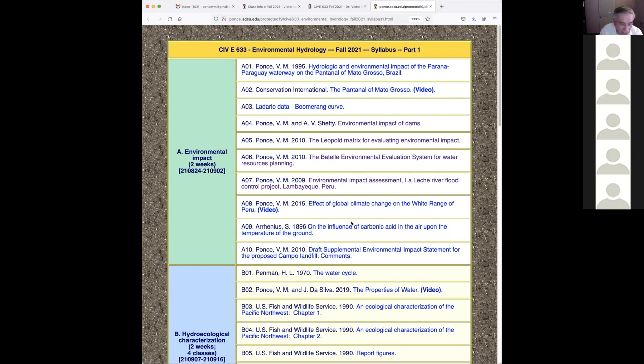He wrote an extremely important and early paper — he talked about global climate change in the year 1896. For those who think global climate change was invented by Al Gore in 2005 when he put his film together, they're wrong. Global climate change has been around since at least 1896. The substantial early work was done by the Swedish scientist Arrhenius, who subsequently got a Nobel Prize — though I believe the Prize was for some other work, not for this paper.